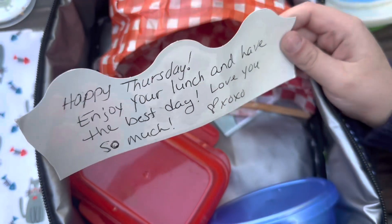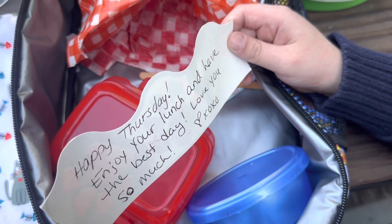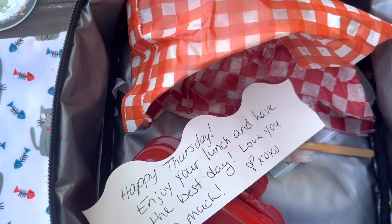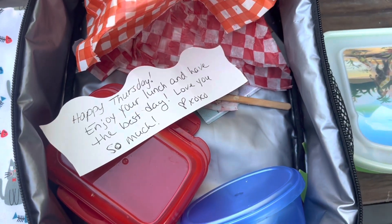Read your note: 'Happy Thursday! Enjoy your lunch and have the best day. Love you so much. XOXO.' Beautiful. We're going to go, and I will see you guys in the morning, finally, for Friday's lunch.